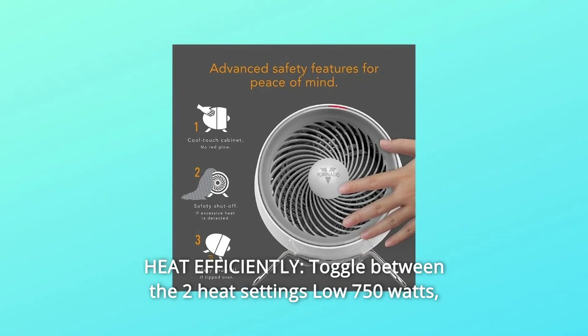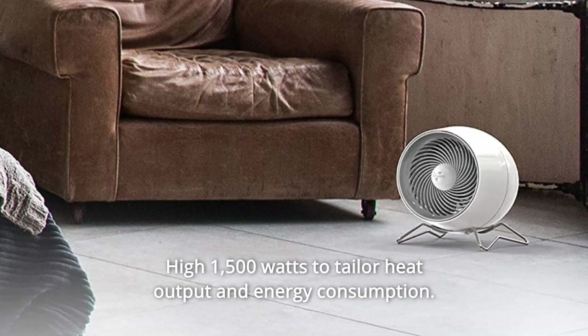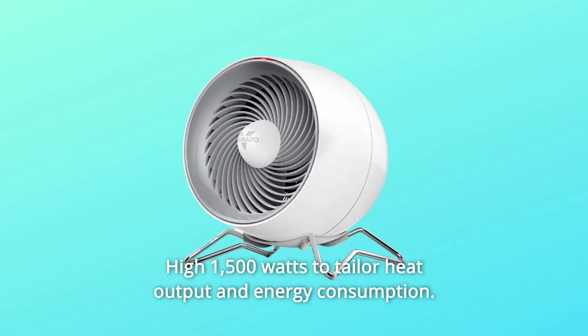Number 3: Heat efficiently. Toggle between two heat settings — low 750 watts and high 1,500 watts — to tailor heat output and energy consumption.